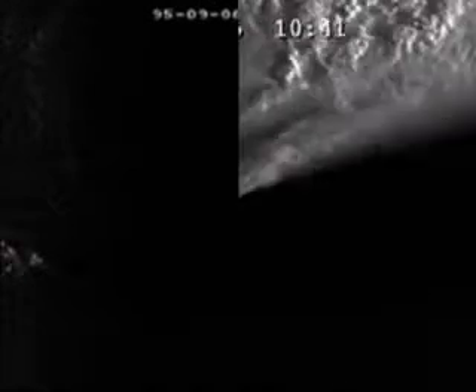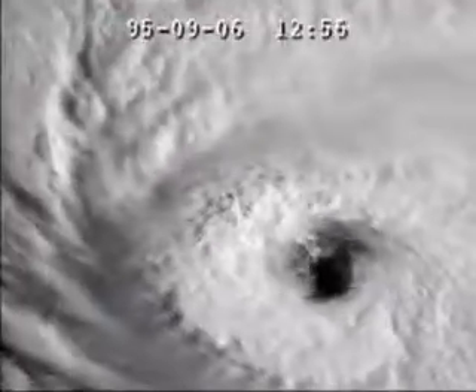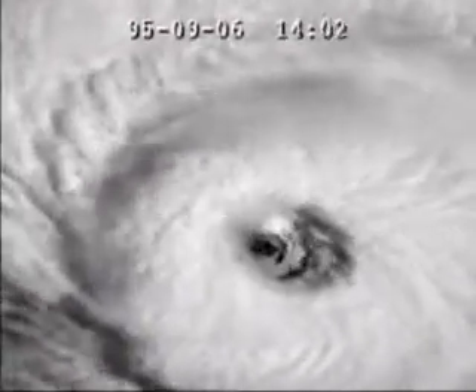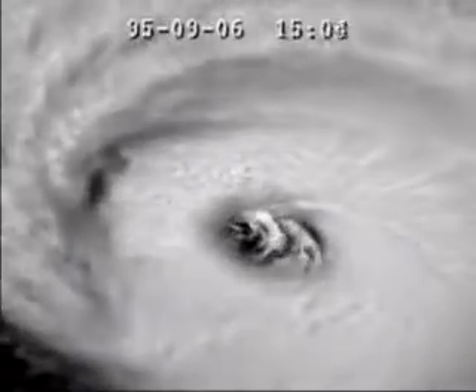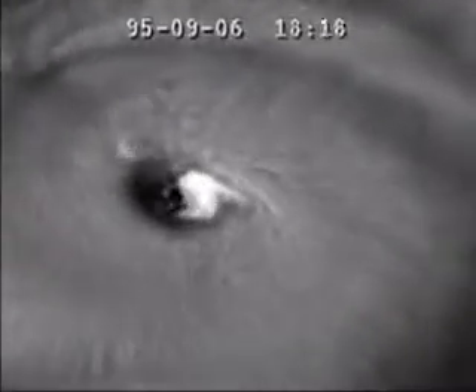Now I want to look at a close-up of the same hurricane. This footage starts at an earlier time during the day, so we get to see it for a lot longer. Look at the swirling motion there. That swirling motion is centered on the eye of the hurricane, so what we're really seeing here is a close-up of the eye of the hurricane.